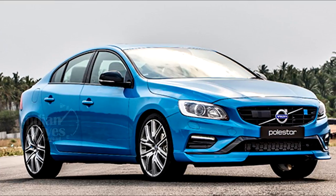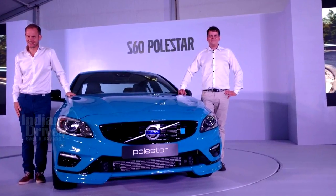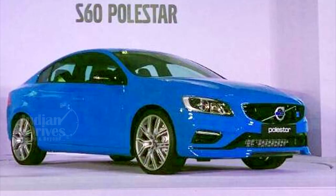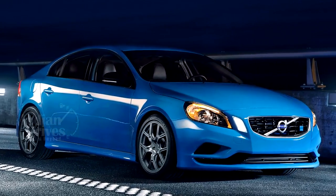Volvo Auto India has launched the S60 Polestar in India at an introductory price of Rs. 52.5 lakh. The S60 Polestar is the fastest car ever made by the Swedish automaker, and only 30 out of 1,500 models made will make their way to India.